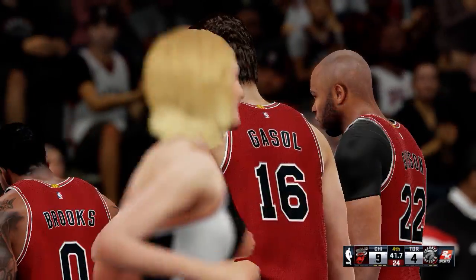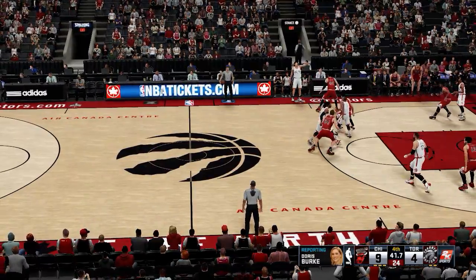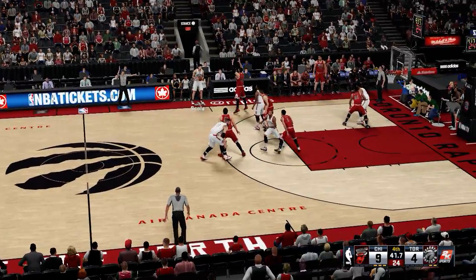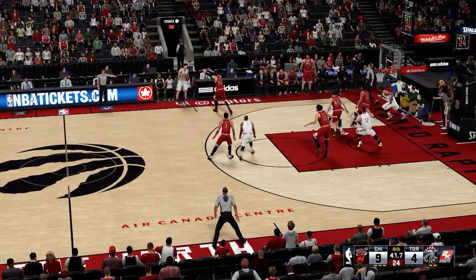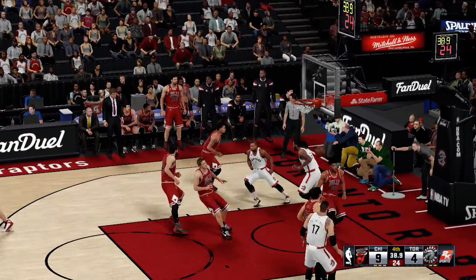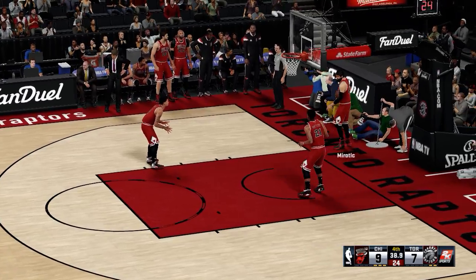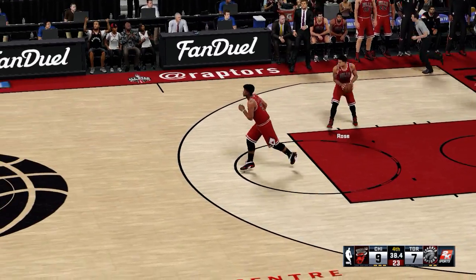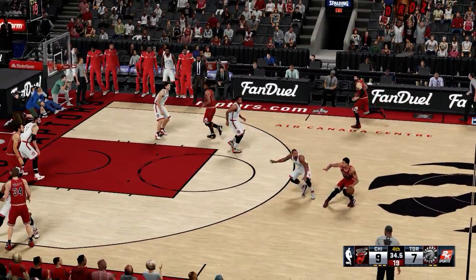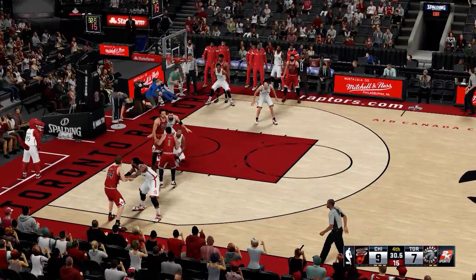A moment to check in with Doris Burke. Doris? Yes, Kevin. Dwayne Casey was just going over the plan with his team. He laid out the X's and O's and told them, 'We're still alive, guys. We've just got to work together, trust each other, and play our backsides off.' We'll see if they've got enough opportunity to get over the top. Thank you, Doris. He's checked in for Toronto — Torosian comes in for James Ross. I think we'll see them burn the clock a bit here. I think that's probably a smart move.